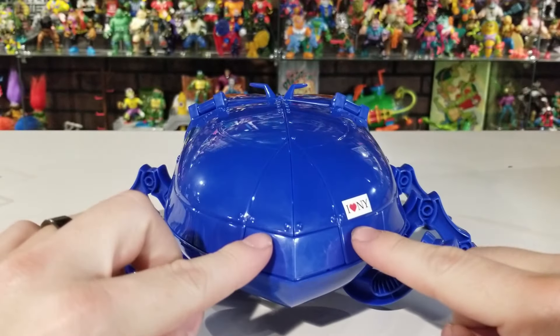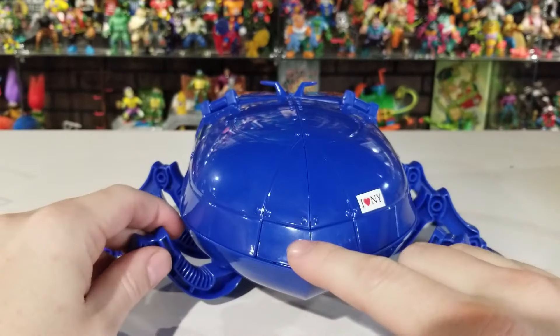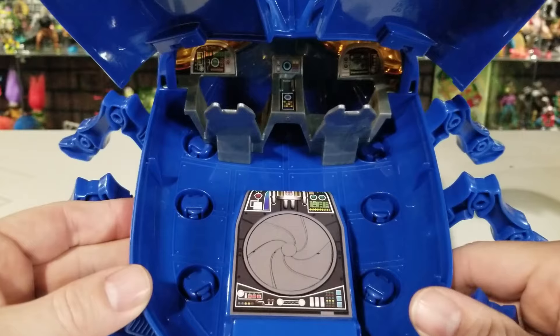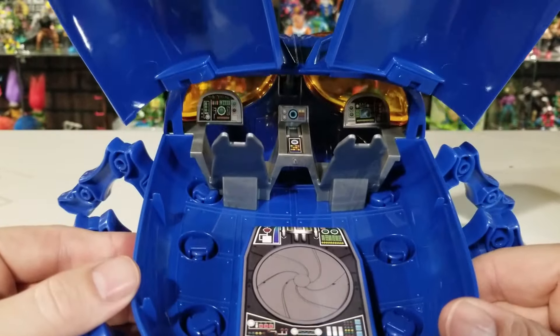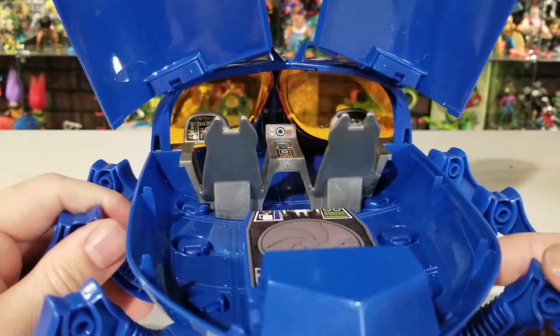On the back there's a little button you push — it says 'I Love New York' on it — and when you push it the wings open up, revealing the interior where you can seat at least two figures. All the stickers are already placed inside when you open it out of the box. The front bug lenses are see-through orange so you can look through them. You can close the wings by just pushing them back down and they click shut.